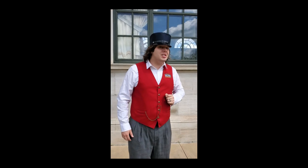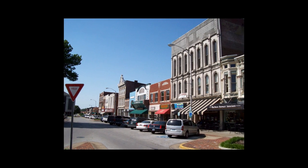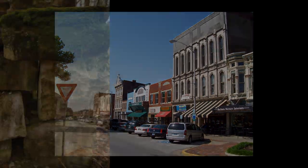However, the building itself has a story of its own. Bowling Green's downtown, as well as this building, would look a lot different if it wasn't for one item: limestone.